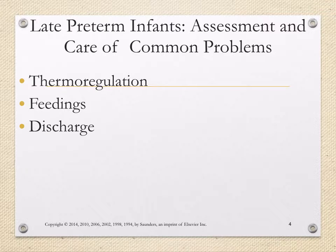Late preterm infants: some care and common problems. Thermoregulation — these babies are more likely to drop their temperatures and have lower temperatures or temperature instability, especially in the first 24 to 48 hours.